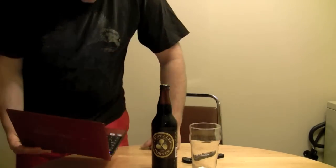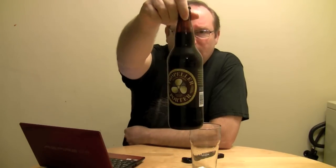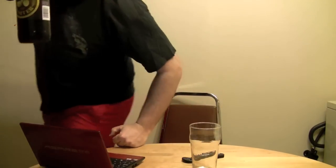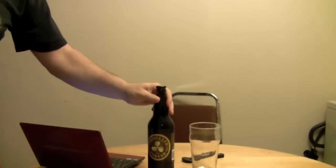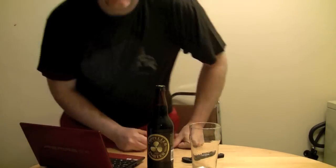I wouldn't mind trying that one. Anyway, so as you can see in front of me here, I've got a beer I'm going to try tonight. It's called — yeah, you see that, right? — there it is, Propeller. Propeller London Style Porter. This is going to be a special one for me because I'm usually not — I'm not really into drinking dark beers, but I want to try it anyways and see how it comes out.